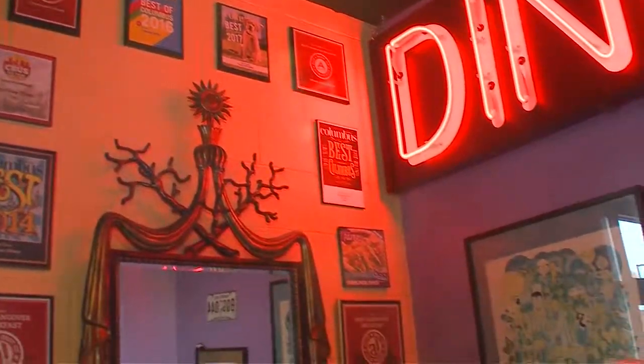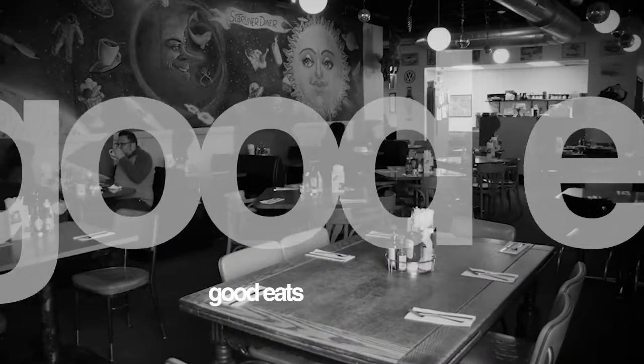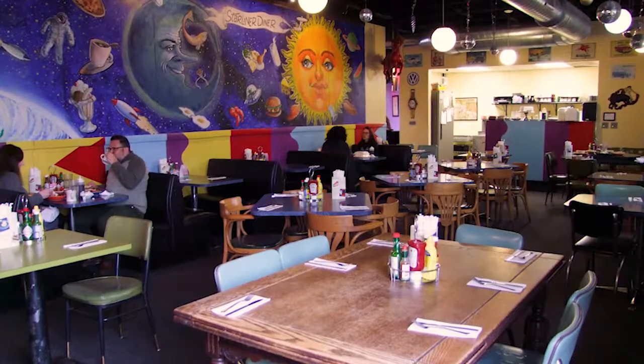Starliner Diner was our producer's pick of 2018 for Best Diner, and that's just one of several awards this place has won. This funky vibe and excellent food will make you come back again and again. We talked to Ronnie Phillips about why they've been so successful. You are the Best of 2018 Diner, but that's one of many awards you've won — what do you attribute to all that success?